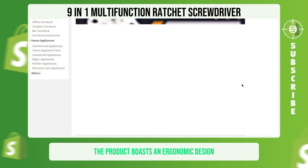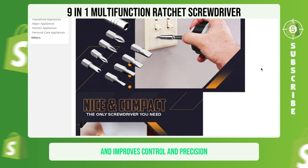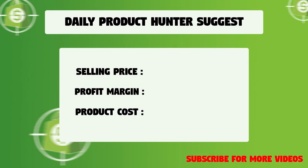Additionally, the product boasts an ergonomic design with a comfortable grip that minimizes hand fatigue and improves control and precision. We suggest that you sell this winning product at $27.99 with a $16.12 profit margin.